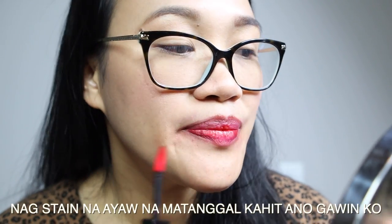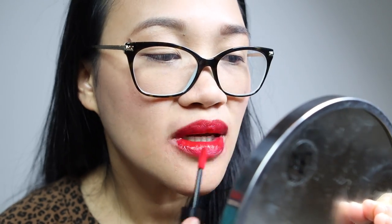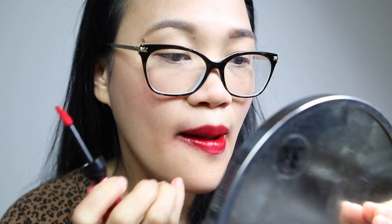Ang ganda kaya guys ng doe foot applicator niya — ang dali lang i-apply nung product. Ito na yung color ng lips ko. Apply natin. Ang ganda guys! May pagka-rose na color siya, tapos may pagka-coral din. Hindi siya sobrang tingkad.